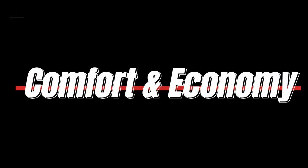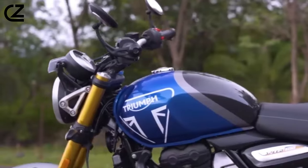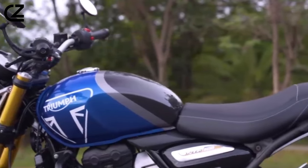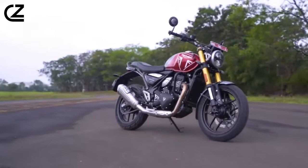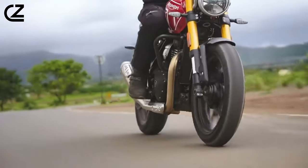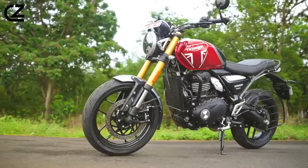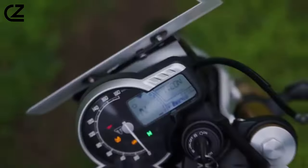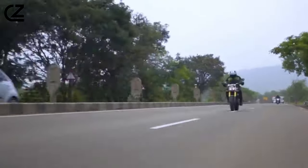Comfort and economy. Despite its sporty demeanor, the Speed 400 offers surprising comfort for riders of different sizes. The claimed seat height of 790mm, coupled with the slim and light design, ensures a welcoming feel. In terms of fuel efficiency, Triumph claims an impressive 80.7 mpg, translating to a theoretical range of 230 miles with its 13-liter fuel tank. The classic analog speedometer and LCD panel, displaying essential information, maintain the bike's retro charm.